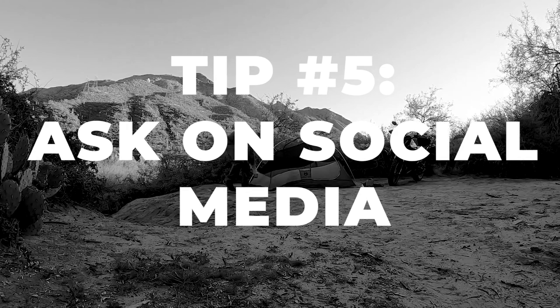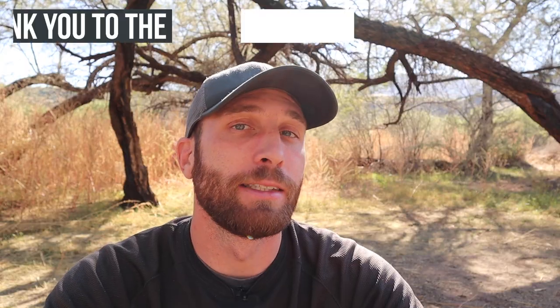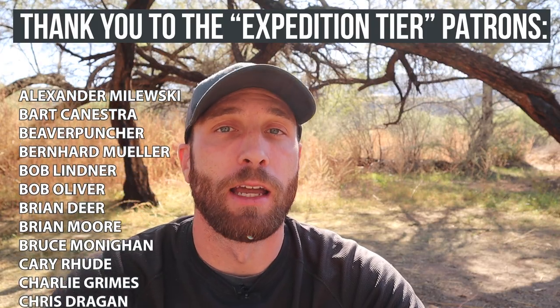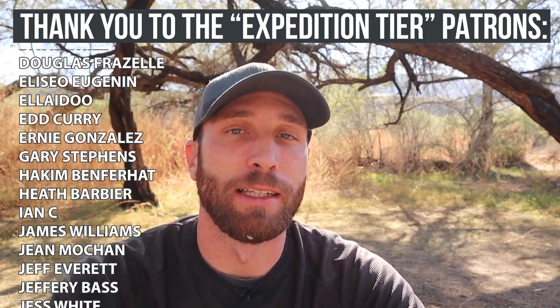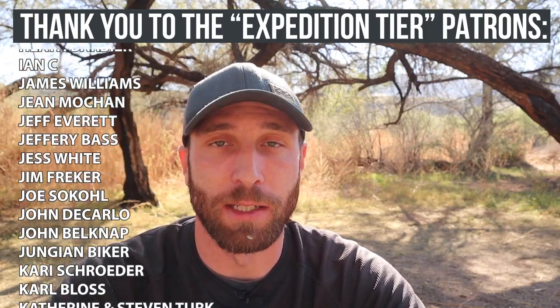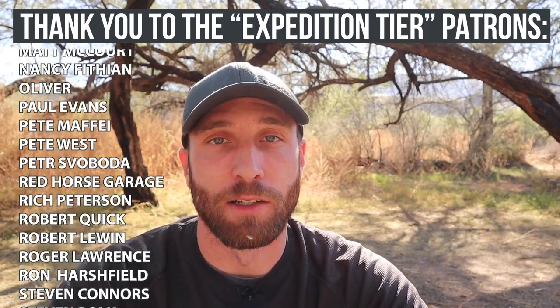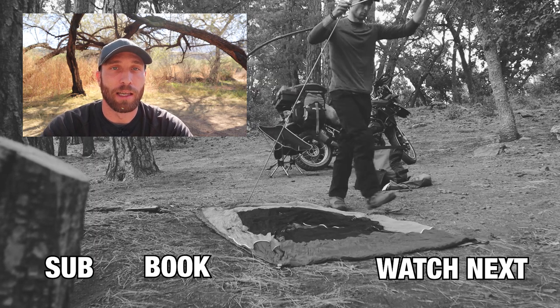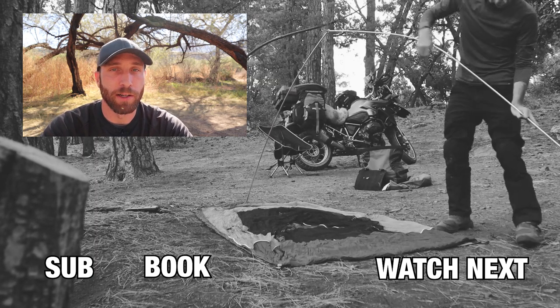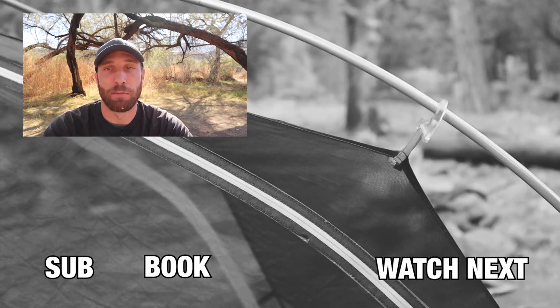Tip number five is to ask people on social media. Things like the FTA community page on Facebook is a great way to get tips from locals — specifically locals that ride motorcycles — who can tell you where the best camping is in the area. I've found a ton of good campsites that way. You could also just ask me directly on Facebook or Instagram. I'm pretty familiar with the United States and places to camp in just about every state, so feel free to ask me or the community page.